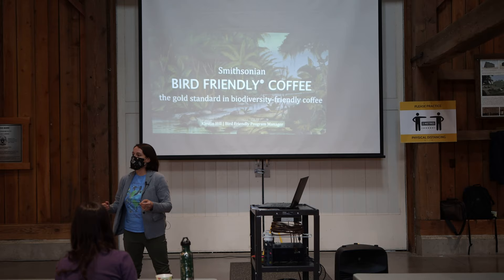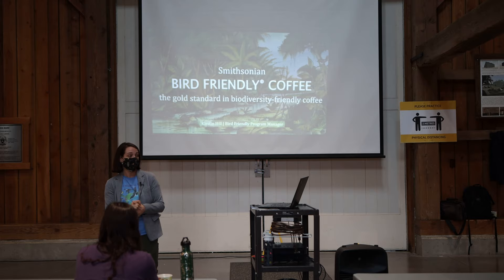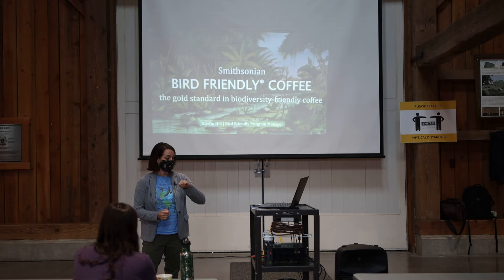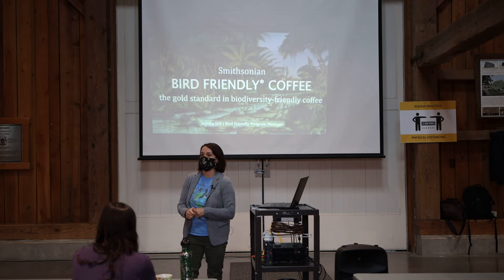Hi folks, it's wonderful to be here today. It's my first time having a chance to chat with this group, so I appreciate the opportunity to come into the space and chat a little bit about the Bird Friendly Coffee program. My name is Kirsten Hill, I am the incoming Bird Friendly Coffee program manager. Monday is actually my first official day working with the program, so I'm a little bit early here, but I have been working with the Smithsonian Migratory Bird Center for a little over a year now in a formal capacity, and then in an informal capacity a few more years prior to that.